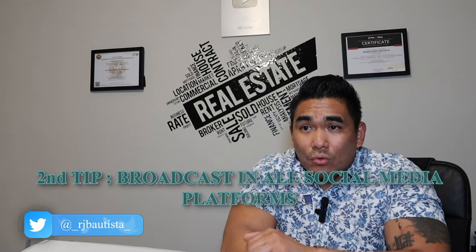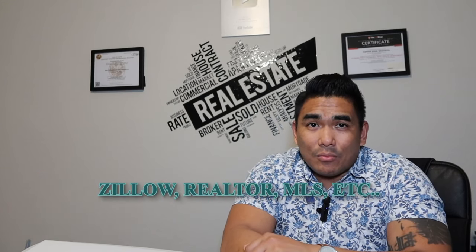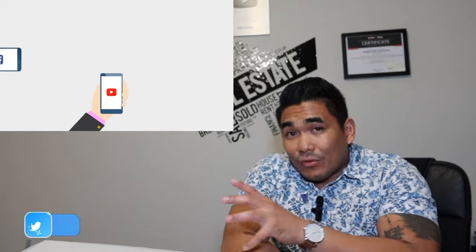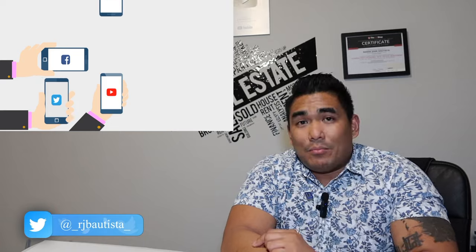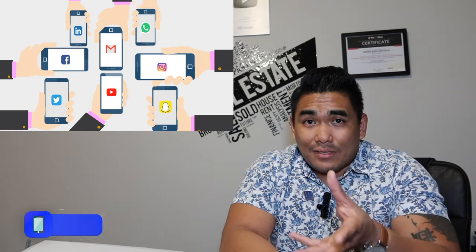The second marketing tip is you need to put your property all over social media. You can't just upload to Zillow and call it done. Put your property on different websites — Zillow, Realtor.com, and even MLS. However, if you are not a realtor, you cannot put it on MLS because only those with a realtor license can access MLS. That's why the next tip I'm going to show you is how I market your property.